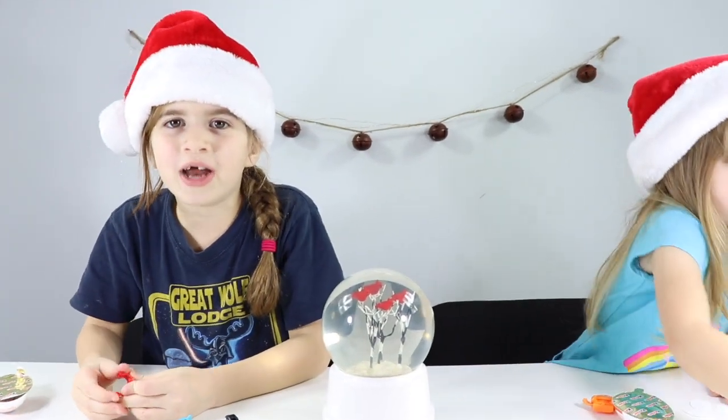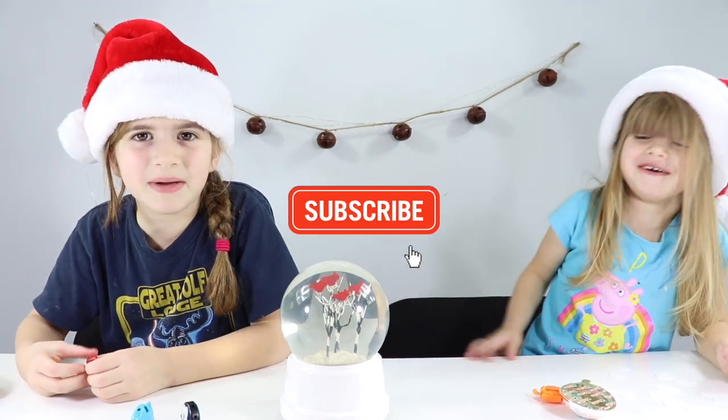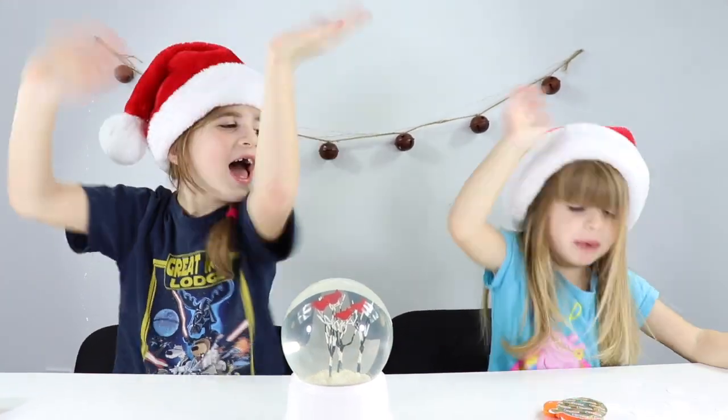I hope you enjoyed our Kinder Joy surprise opening. Party jump! Make sure you like and subscribe and comment down below which one's your favorite character. And don't forget to hit that bell in the corner. Bye!